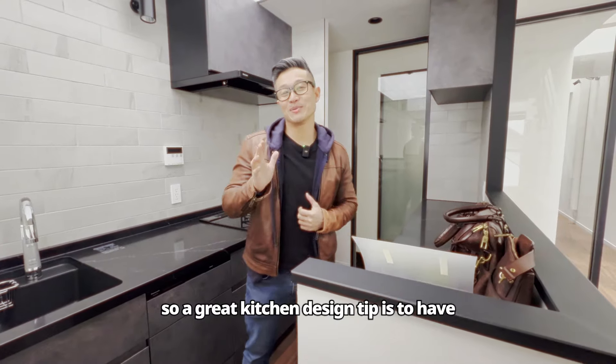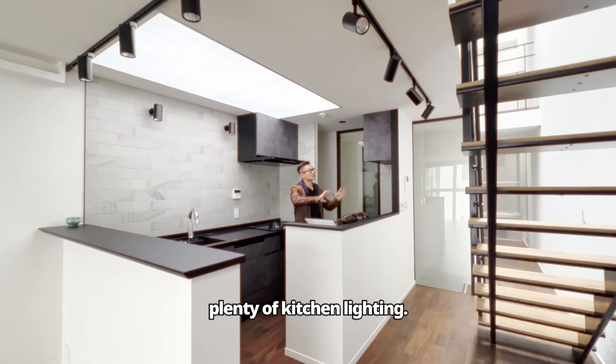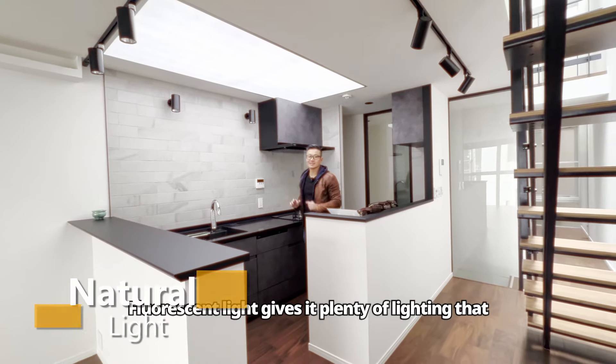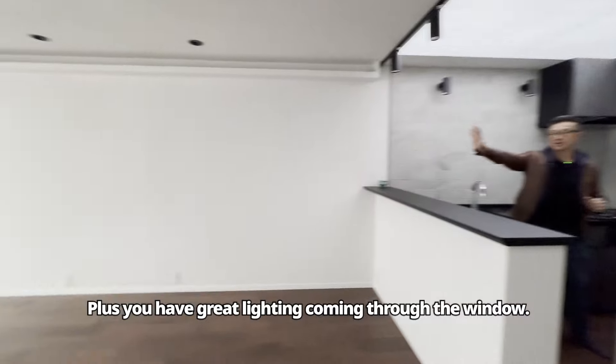A great kitchen design tip is to have great lighting. As you can see with this kitchen, there's plenty of lighting. You have all these great spot track lights and this big overhang fluorescent light. It gives it plenty of lighting that you need, plus great lighting coming through the window.